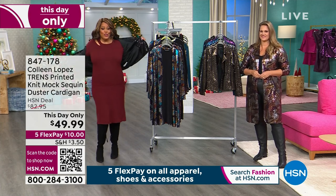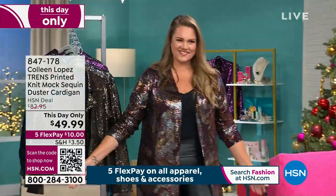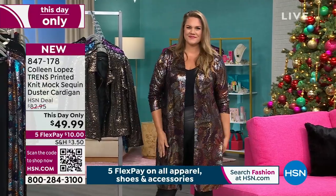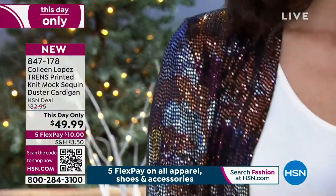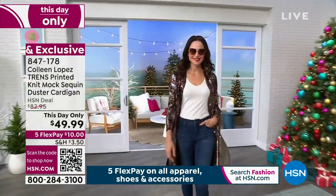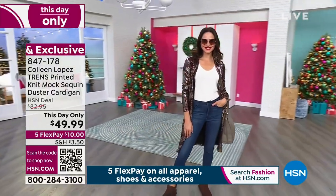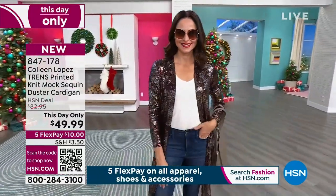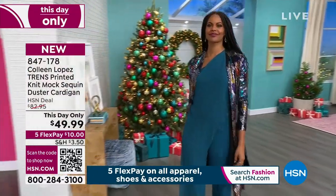I can do a little switcheroo. If you want to go from the shorter jacket — and I think you should get both — because one is short, one is long, and you'll wear them on different occasions. This is the duster. It has so much drama. It's about 40 inches. You can wear it over a dress, over jeans. It's $49.99 for this day only. It's only $10 to get home, and it has so much sparkle and shine — it's a head-turner.